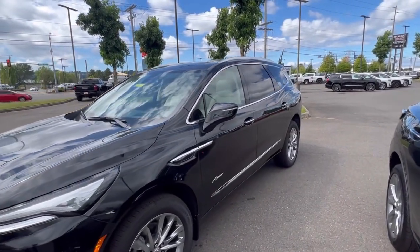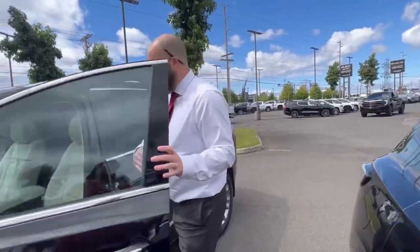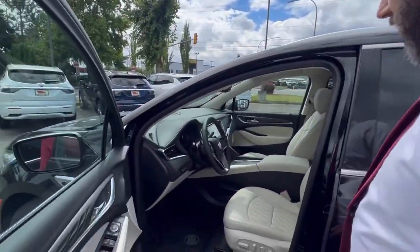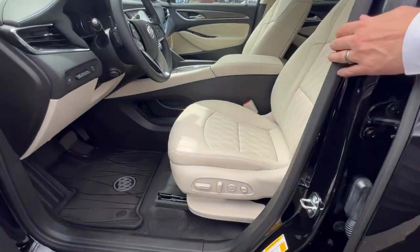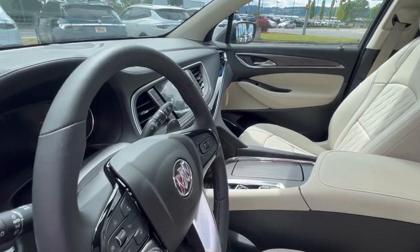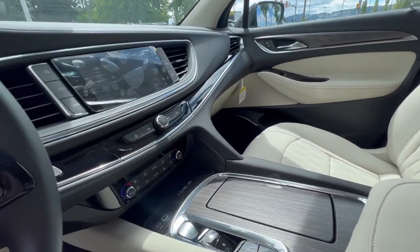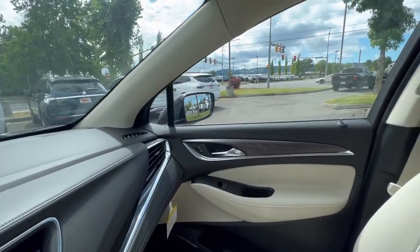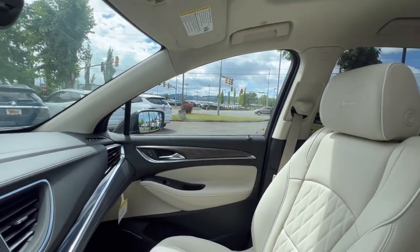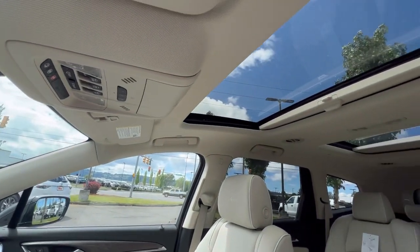Also coming with the Avenir package — come on inside here, Serena — you have a special stitching pattern on the seats, wood trim, wood accents as you can see on the door and also on the center console. This one here has a light interior, which is very good looking, but that's not always the case.